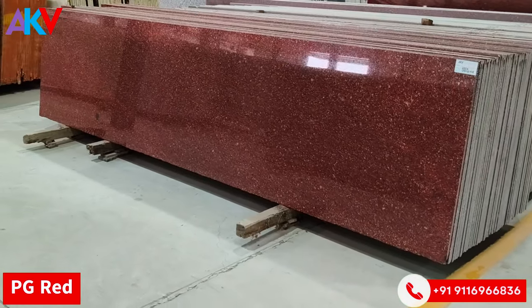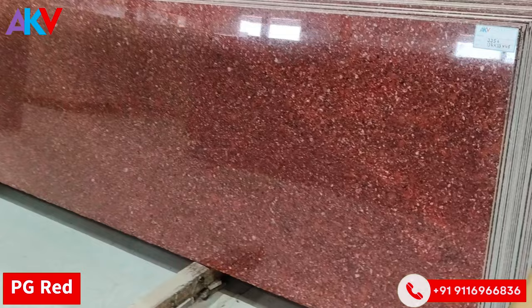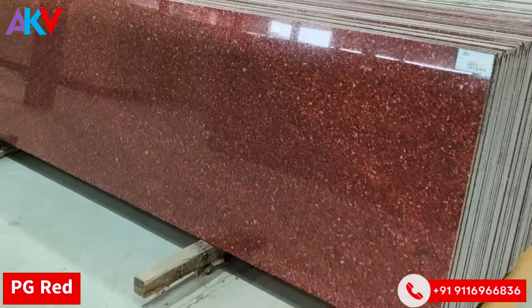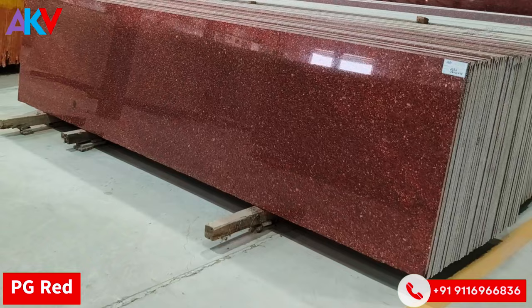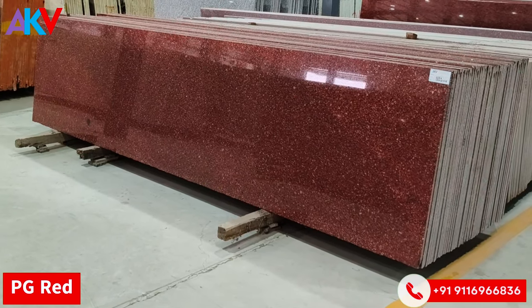This color is PG-Red, from South India. It has a natural red color — the red color is entirely natural. It can be used in both interior and exterior applications. Natural, uniform red color. Standard size is available.